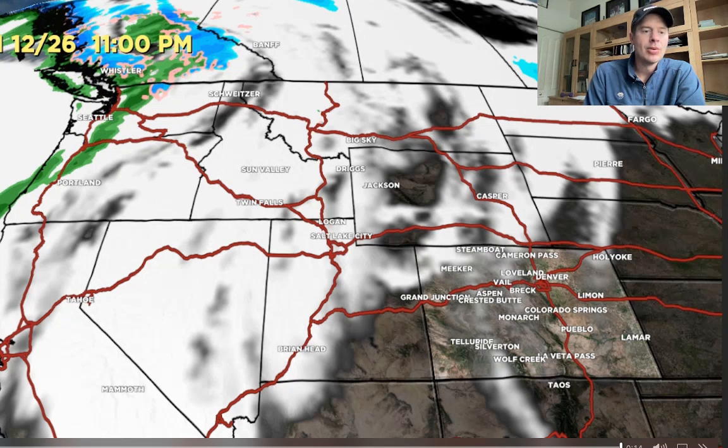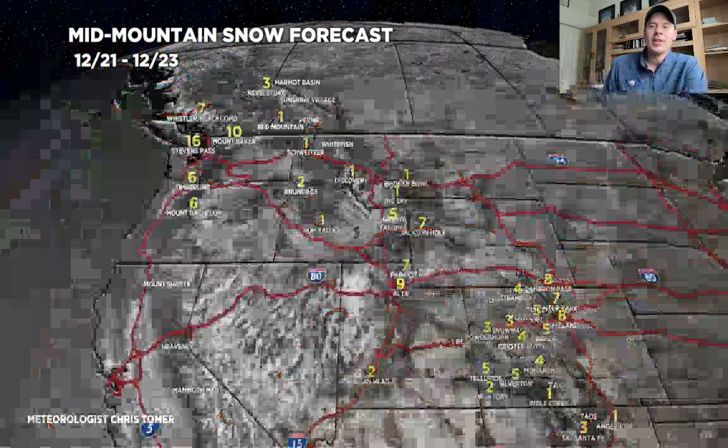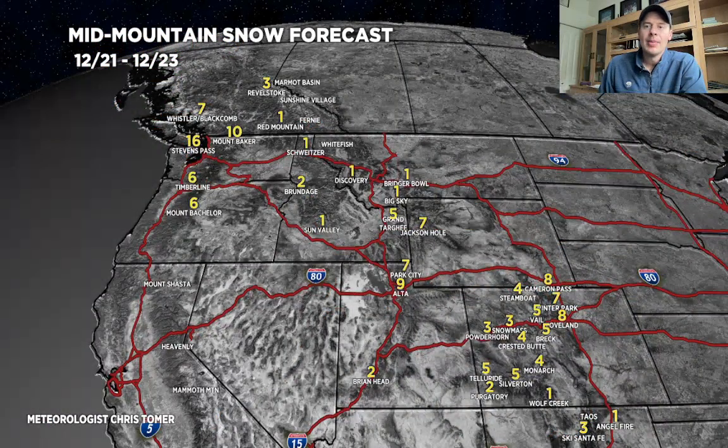Let me show you what I'm thinking as far as totals go. I'll do this in three different phases for the west. Phase one: all of today through the 23rd. I think you're looking at some of the best new snow in the Pacific Northwest, parts of the Tetons, parts of the Wasatch, and of course in Colorado with the Arctic front sliding through.